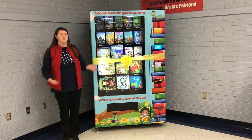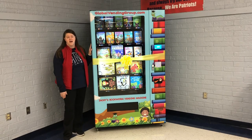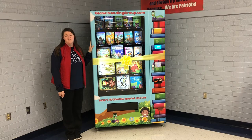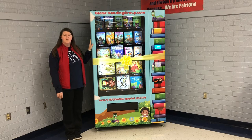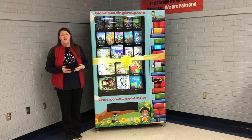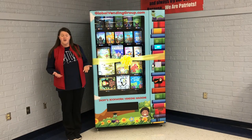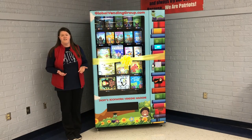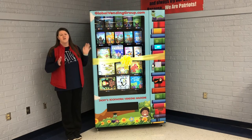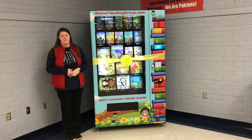Hello everybody. You probably noticed that we have something new in our cafeteria. This is our new NSHE bookworm vending machine. This is a place where you can come and get books that you can keep for yourself. They're going to be something that you can earn, and we're going to tell you a little bit about that later.